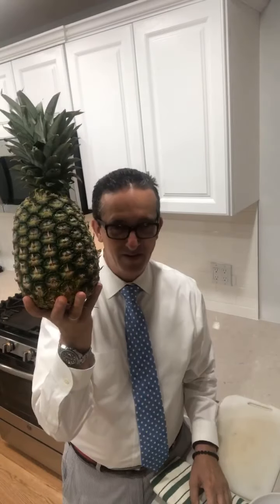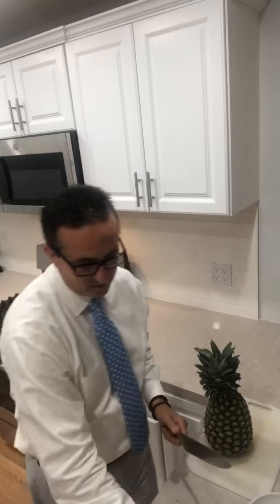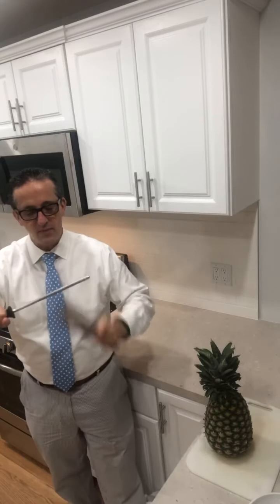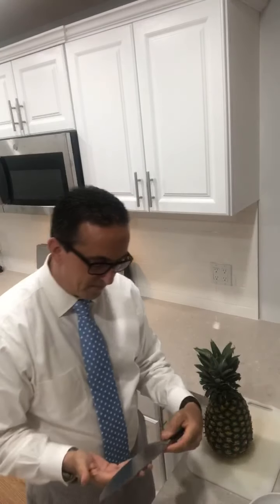So I'm going to do a recipe first and then bring you around the apartment. This is a pineapple. I'm going to make sure my knife is nice and sharp — I'm on a 45-degree angle, and you can do it both ways. It's a Wusthof French knife, which is really good.